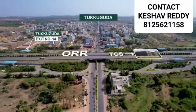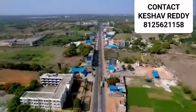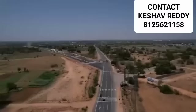Reaching Brissa is a joyful ride. The route features a drive down from the Nehru Outer Ring Road along the Shri Shailam Highway, past Devendra Vidyalaya and an entry into the Farma City Road.